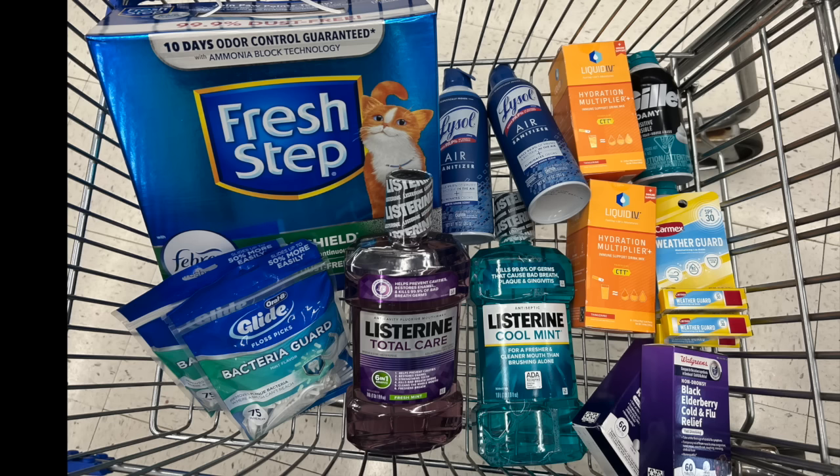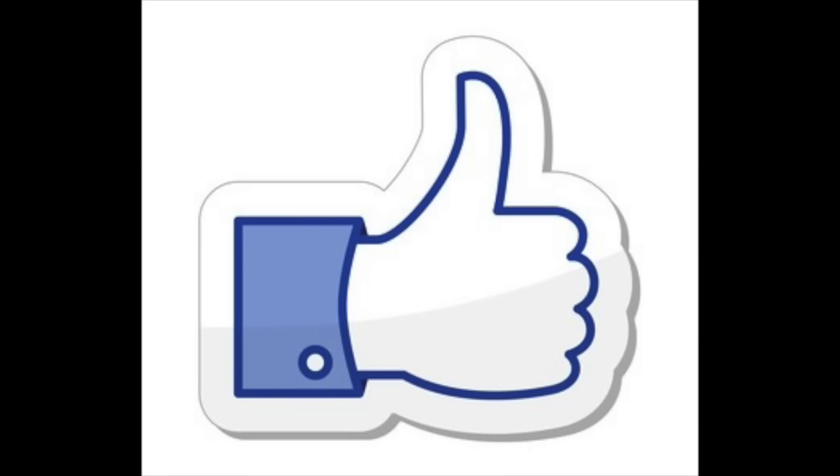First thing I do want to ask — just a little tiny ask — is if you could possibly give this video a big thumbs up. It really would help me out if you could take a second and like this video.